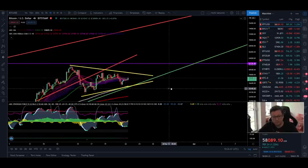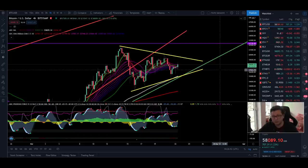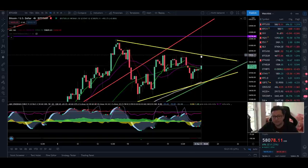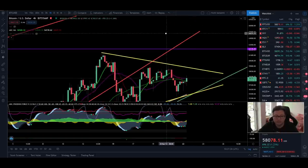What needs to happen in the lower time frames is first we have to start closing candles above the 20 moving average. Currently Bitcoin is having some problems breaking through and confirming it as new support, but once that's done I'm pretty confident we will go to attack this resistance line at around $59,600, which is the last resistance before we can take off towards targets way above $70,000.